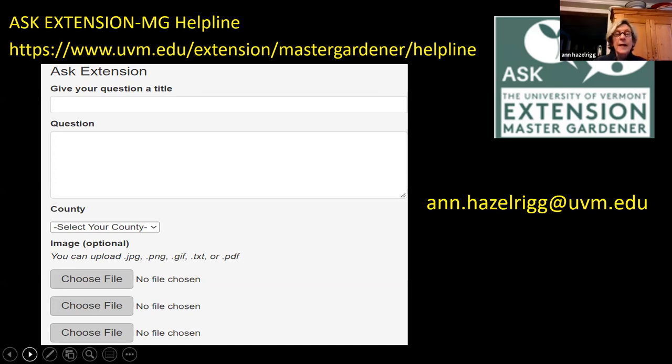We have a website through the master gardeners using a platform called Ask Extension. You can ask any gardening or pest question, upload pictures, and a master gardener — or, for disease or pest questions, Ann herself — will answer. With any of these problems, it's really important to get a positive ID so you can learn the life cycle of the pest or disease and try to intervene when you can.